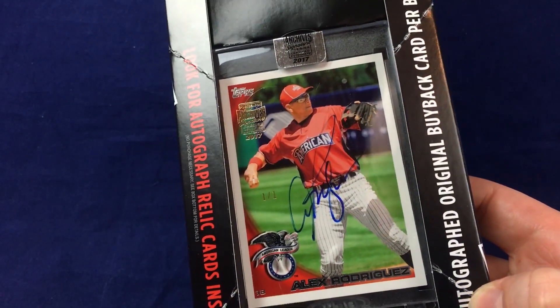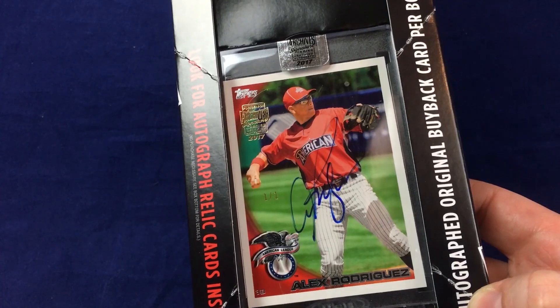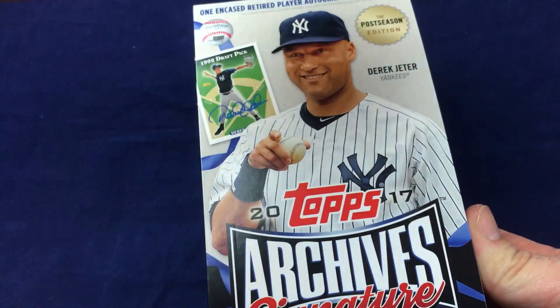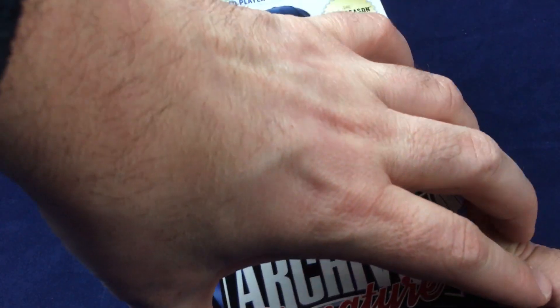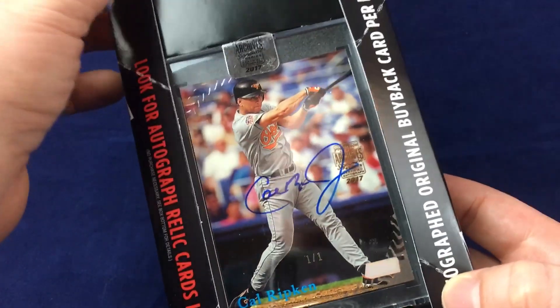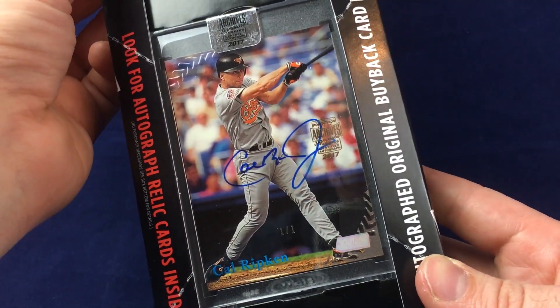Next up — Alex Rodriguez 1-of-1, American League All-Star card. The 1-of-1 deal isn't huge in this product; I use it to see if I can find that card out there somewhere else because they'll make 10 different 1-of-1s of a player — they're buybacks. This is sweet. Then Cal Ripken Jr., 1-of-1. So yeah, I crushed these Archives.